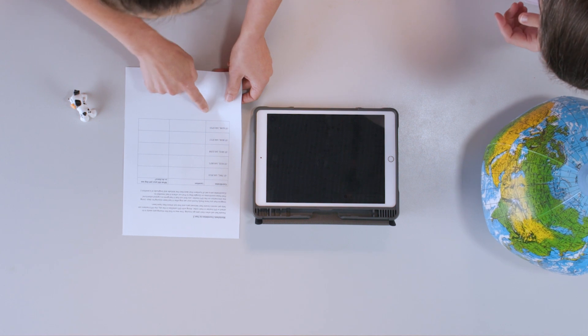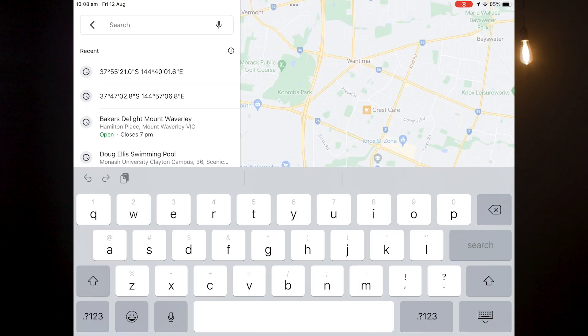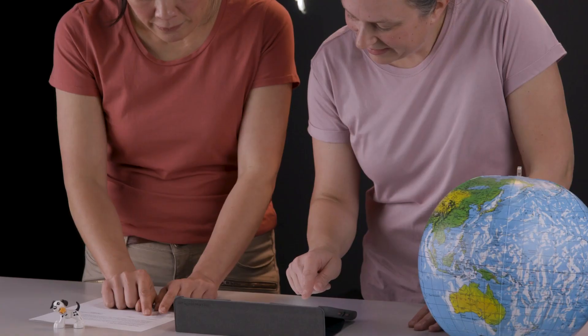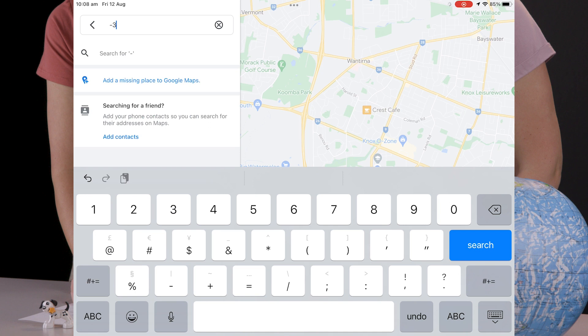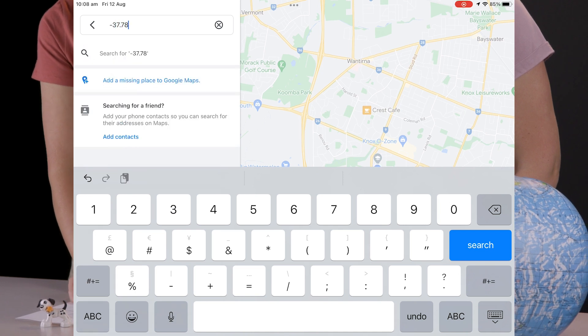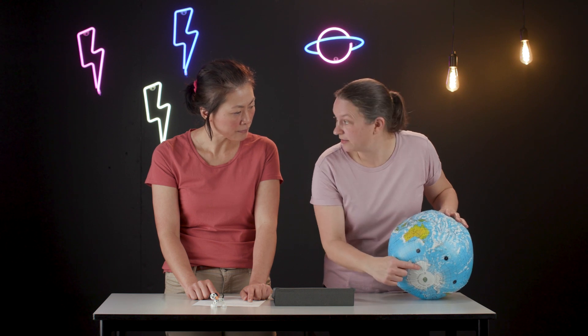We've given you the coordinates on the worksheet to tell you where the dog has been. You'll need to pull up Google Maps. In the first set of numbers in that search box, please type in negative 37.7841. Why is it negative? If it's negative that just means that we're south of the equator.